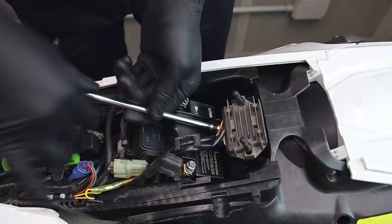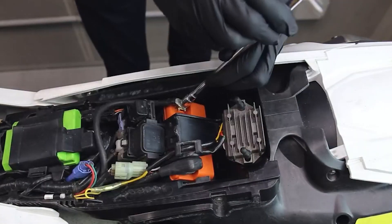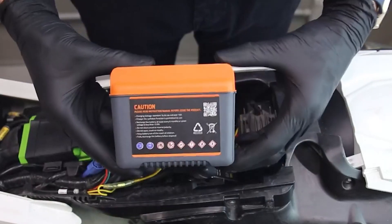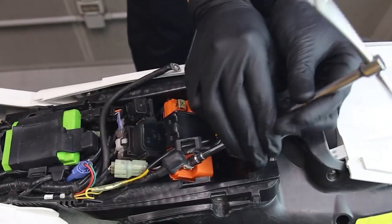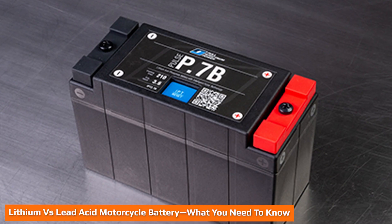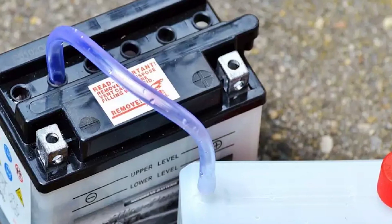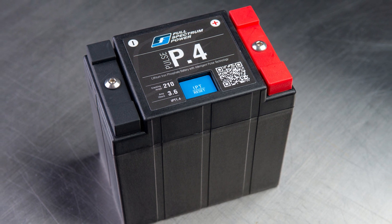It's easy to get stuck between lead acid and lithium batteries if you don't know much about motorcycle batteries. For starters, lead acid batteries are the traditional conventional batteries that have been around for many years. Lithium-ion batteries represent the recent upgrades in motorcycle battery technology. Before you decide which to buy, here is an expert guide on everything you need to know about both batteries, including their strengths and weaknesses.